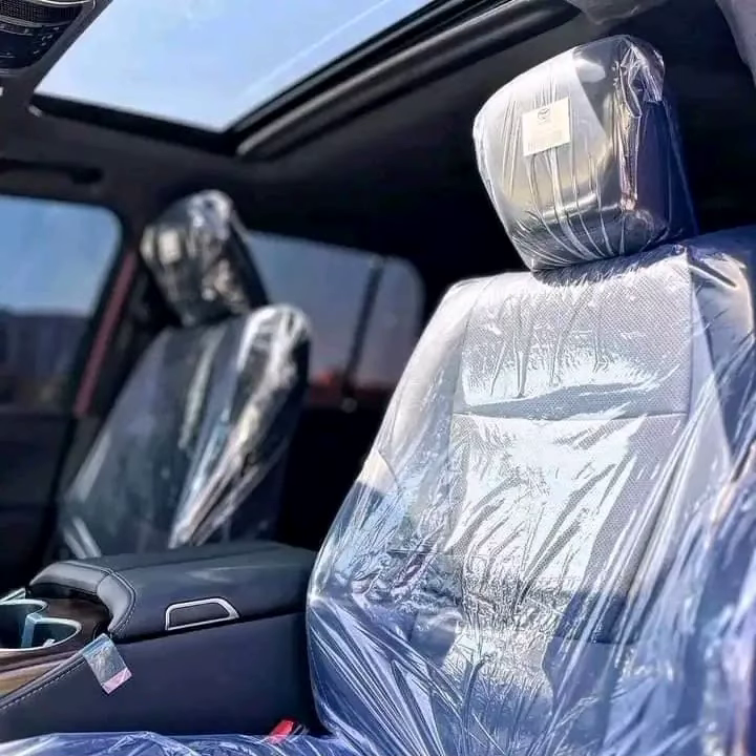The advanced suspension system provides a smooth ride on any terrain, while the intelligent features offer enhanced control and stability.